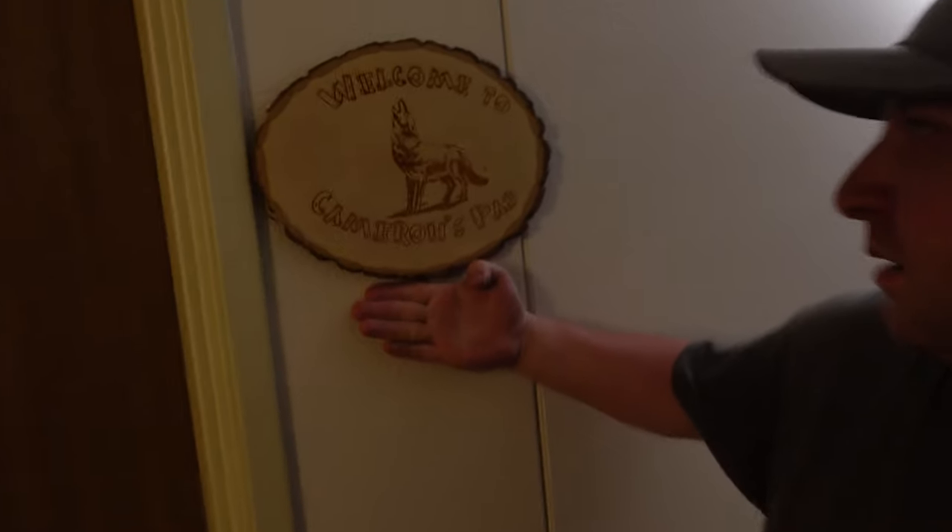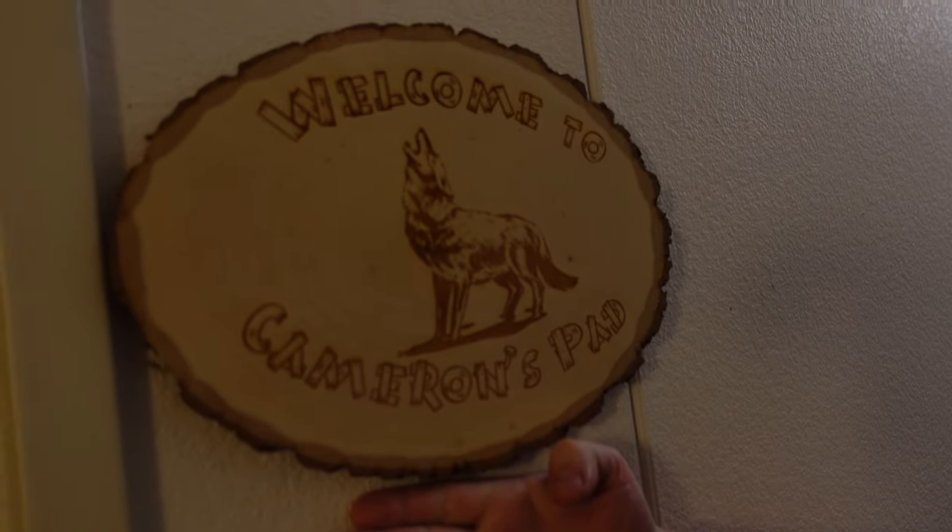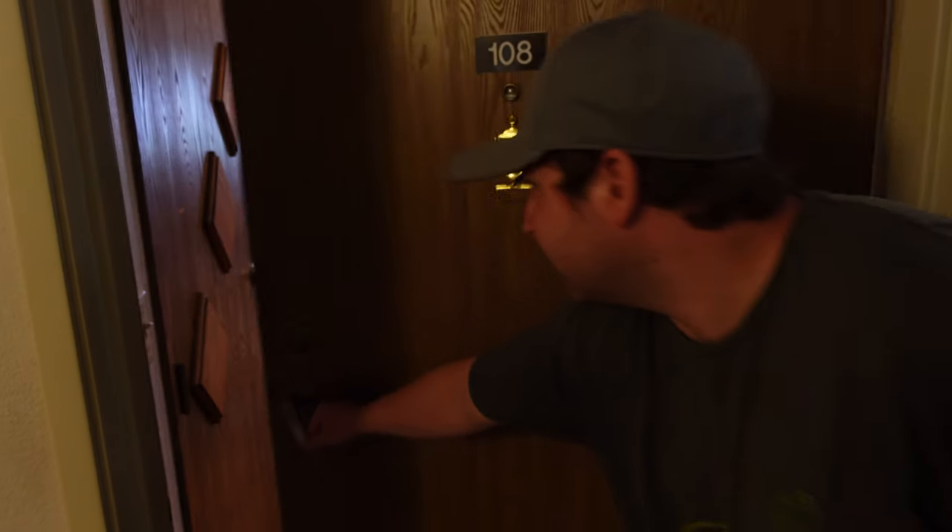Welcome to the summer movie. I am your host Cam, and this is the pad sign. Well before we go in there, let's go inside right now.